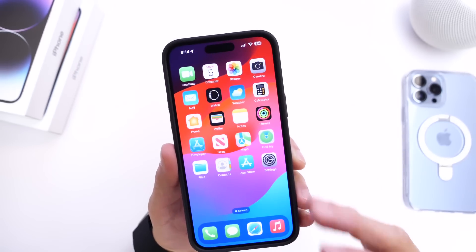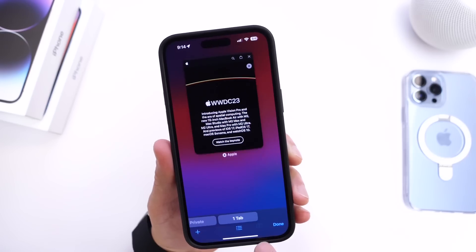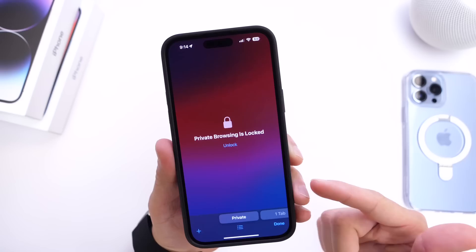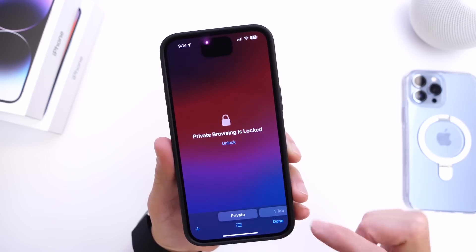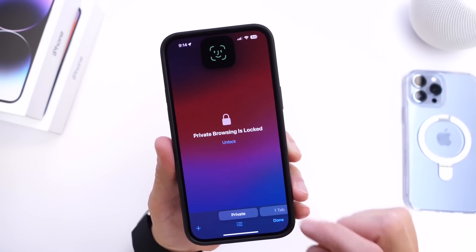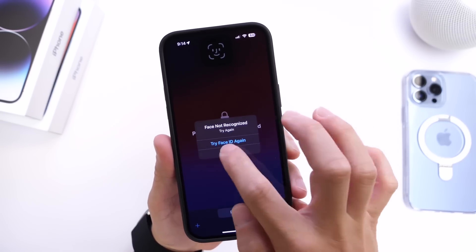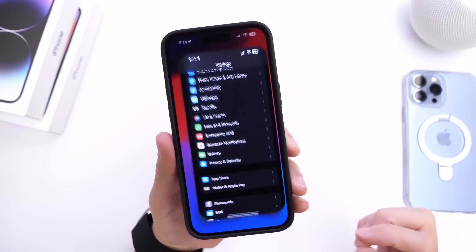Apple has also added additional security and privacy features built into Safari. If you go into the browser and into private browsing, the Safari web browser's private browsing is now locked using Face ID — so unless you enter your passcode or use Face ID, it won't unlock private browsing. That's something I'm happy to see Apple has added to iOS 17.